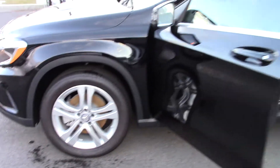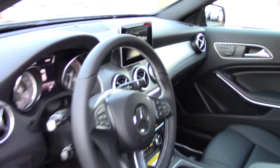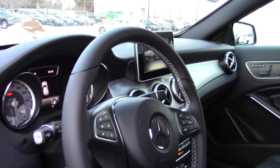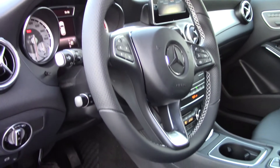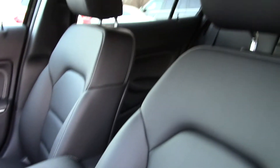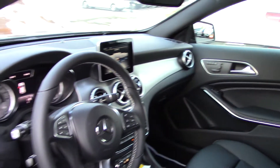Here's your interior. This one has the smartphone integration package, which basically takes your Android or your iPhone and pulls it all up into that center display unit right there, so you can see your phone's navigation or texting. You can voice-to-text back to somebody right through the car without having to use Siri or whatever you may have.